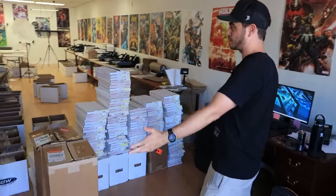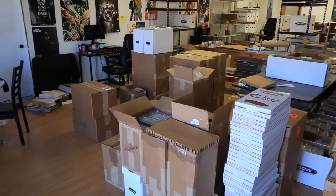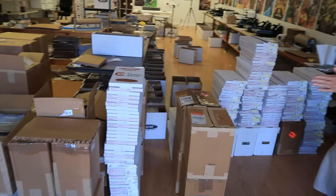1,300 slabs. I just purchased the largest graded comic collection I've ever seen, and certainly the largest graded collection I've ever bought. The biggest collection before this was a 1,000-slab collection, but this one is 1,300 slabs.